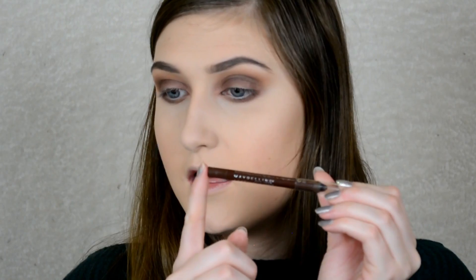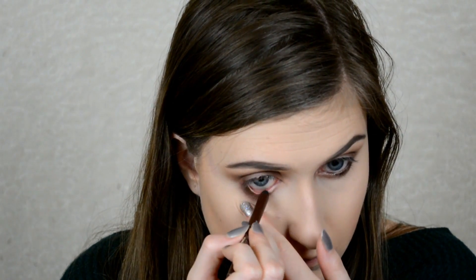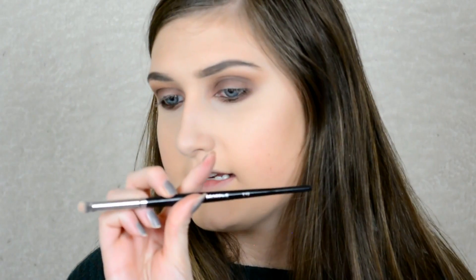For the waterline I'm going in with the Maybelline Blasting Drama Waterproof Gel Liner in a brown shade and putting this in my waterline. For the inner corner highlight I'm going to take the Vermeer shade from the palette on a Morphe E18 and put that right in the inner corner.